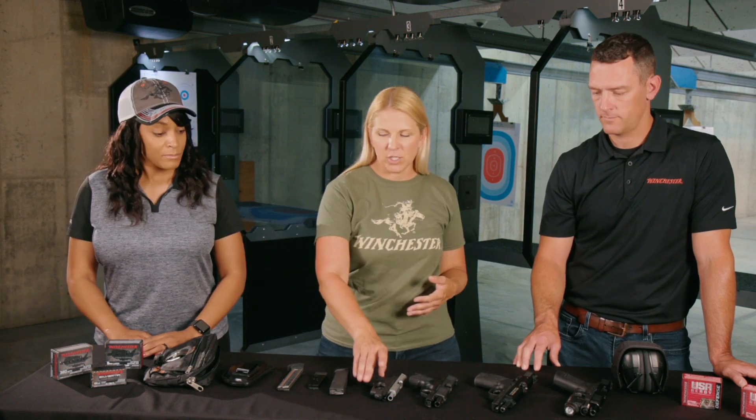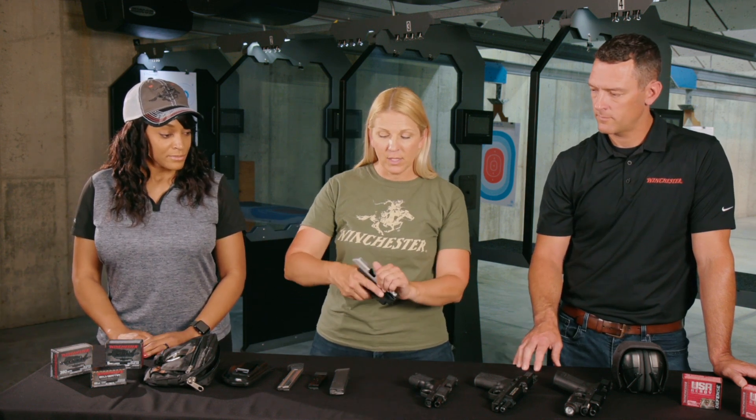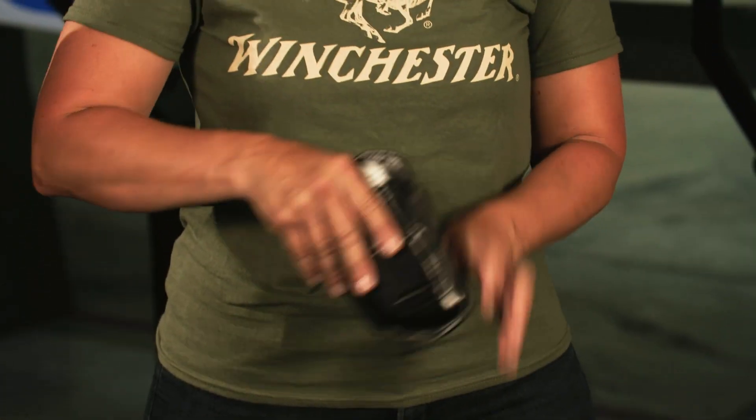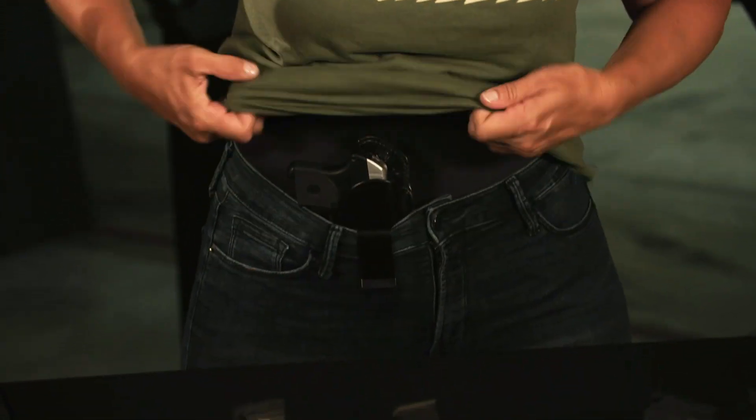Speaking of the situation, if you want something real simple — maybe just put your firearm in a holster inside the waistband, pull your shirt over it and go — something small fits that situation perfectly.